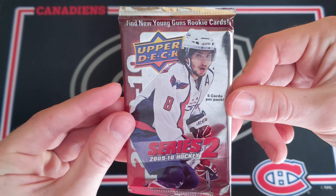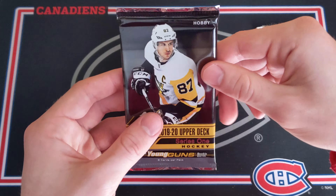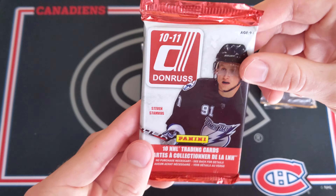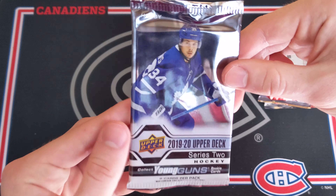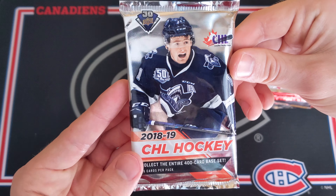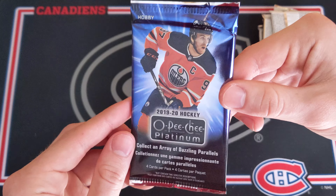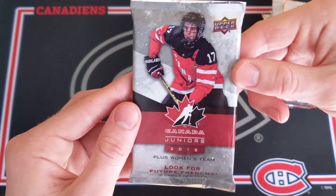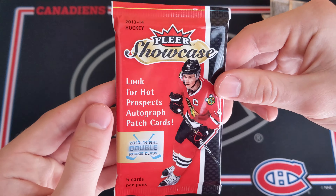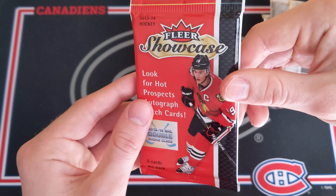We got a 0910 Series 2 Retail Pack, looking for the David Derney Young Guns. Then 1920 Upper Deck Series 1 Hobby Pack. So much variety in this one. 1011 Donruss from Panini Hobby Pack. And then 1920 Upper Deck Series 2 Hobby. This is one I've never done before. 1819 CHL Hobby Pack with 16 cards. And then 1819 Series 1 Hobby.